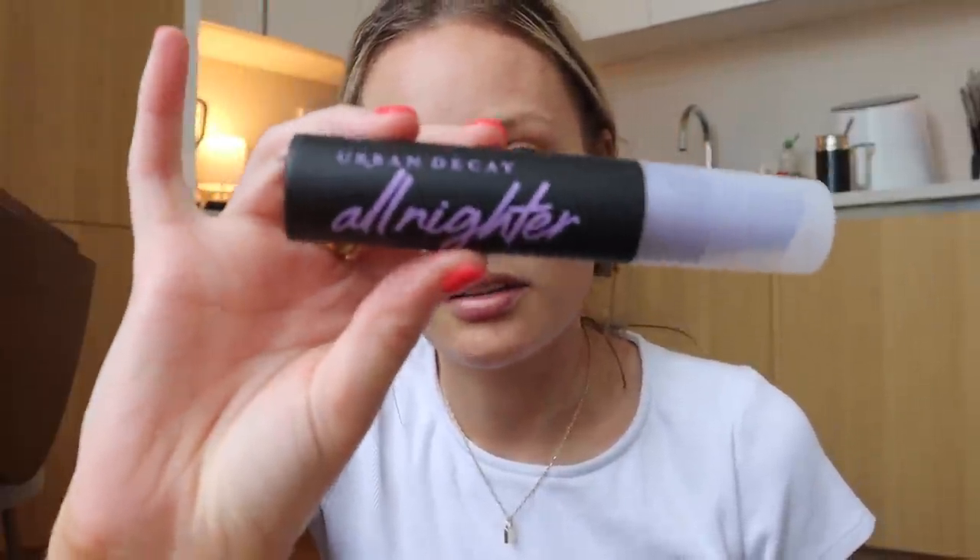I also got the Hourglass Vanish Seamless Finish Foundation Brush — the reviews are insane, it supposedly makes your pores look invisible. I got some eyebrow powder and the Laura Mercier Translucent Loose Setting Powder — I used to have this and I think all makeup should come in a larger size. I've never used a setting spray in my life but I keep seeing people use it, so I got the Urban Decay All Nighter.